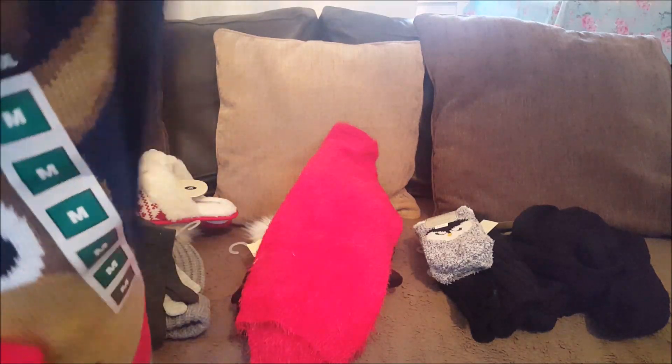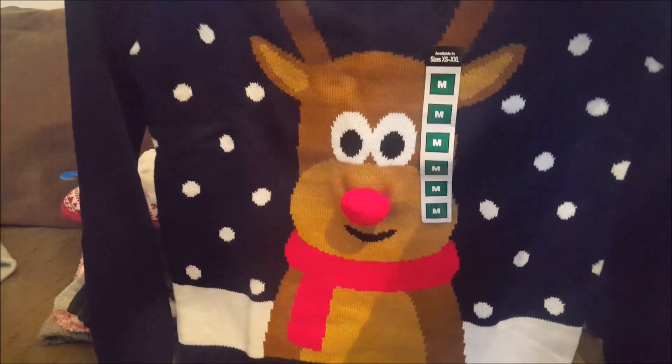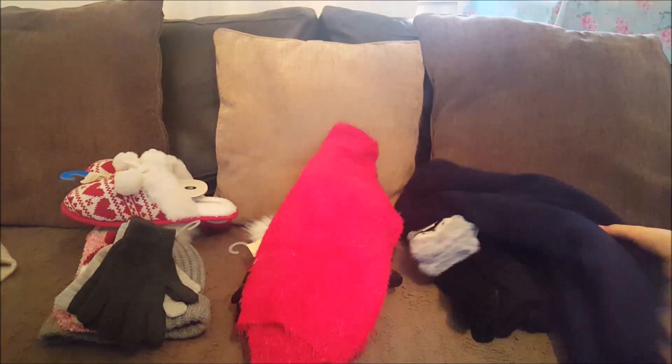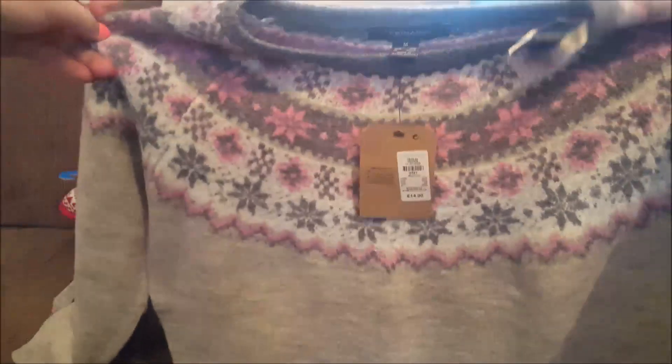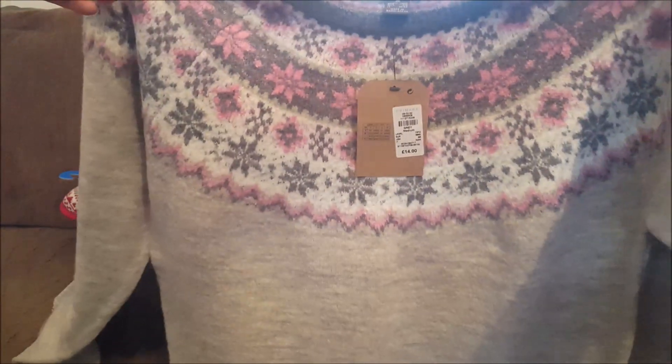This is for Courtney - we actually bought this from the men's section. I don't think they're just for men, and it's a good one - a little reindeer - and that was eleven pounds. We got that in medium just so it's a little bit baggy. The last Christmas jumper we bought is from the ladies section - that was fourteen pounds, so that's Ebony's and we got that in a medium as well.